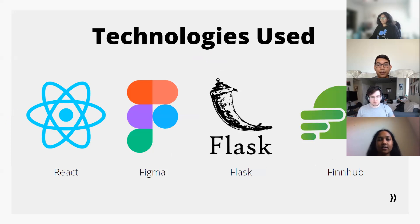Some of the technologies we use for this project include React for our front end, Flask for our back end, Figma to create high-fidelity prototypes, and FinHub as our API to pull information about stocks.